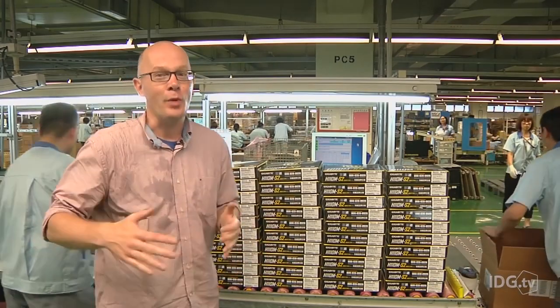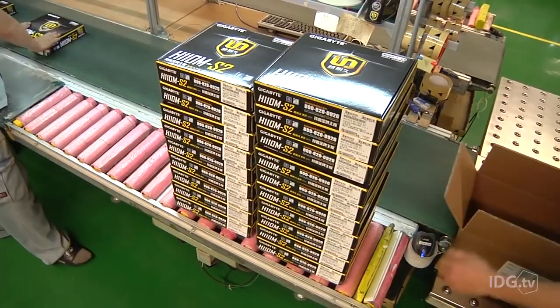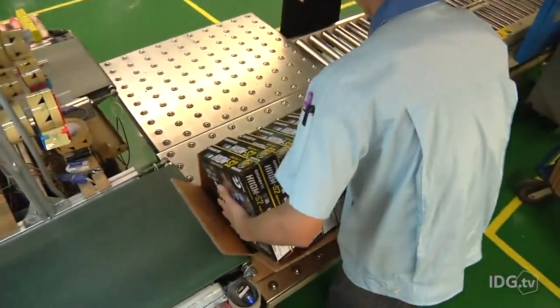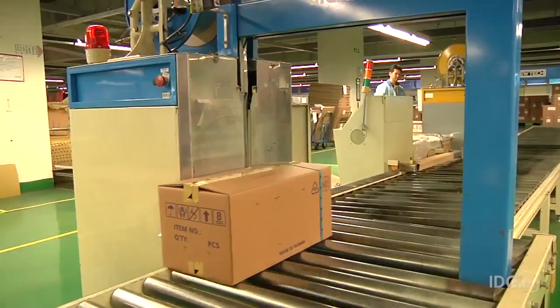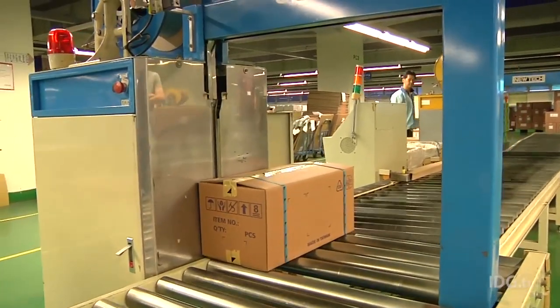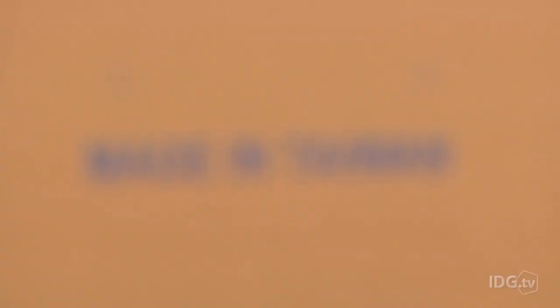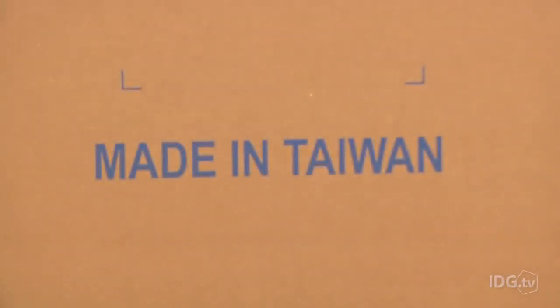Piles of motherboards ready to ship out. The Nanping factory accounts for about a quarter of Gigabyte's motherboard production, and on this line and others in this factory and elsewhere, boxes of motherboards are continually produced, eventually ending up in PCs around the world. And that's how a motherboard is made.